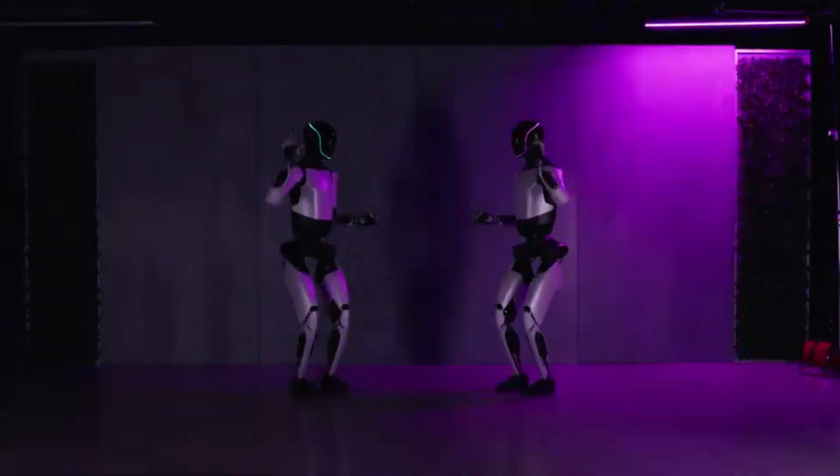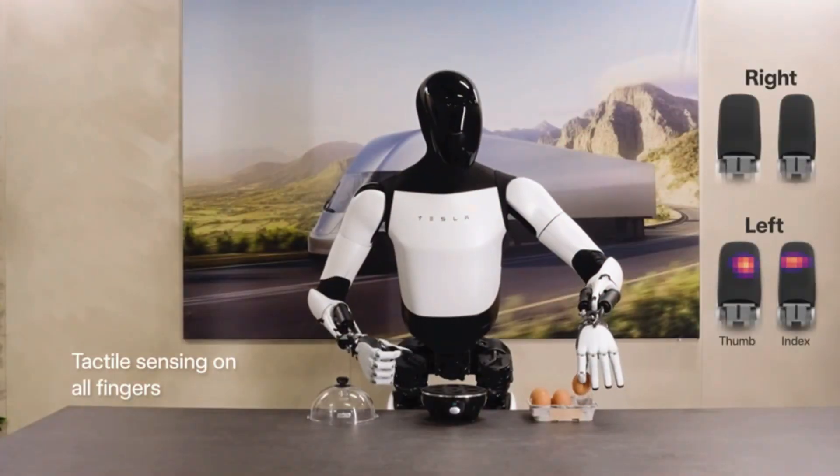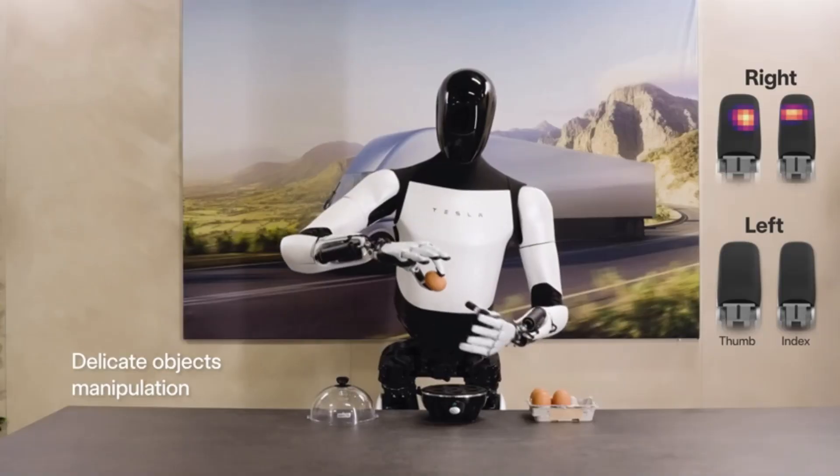Recent videos showcased several robots dancing, highlighting their human-like physical abilities. In another demonstration, the robot's advanced hand design allowed it to effortlessly poach an egg.